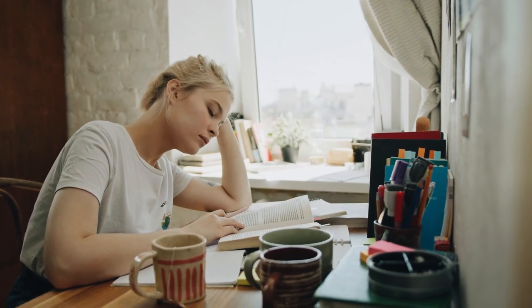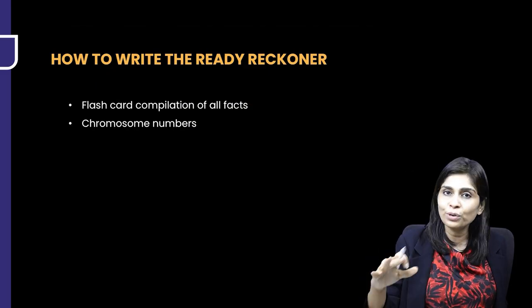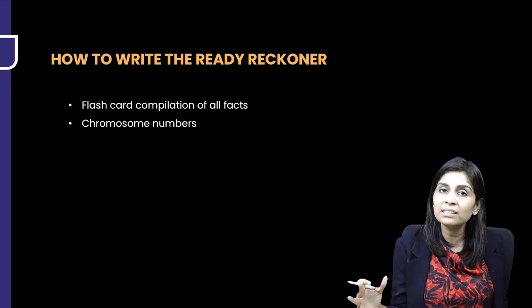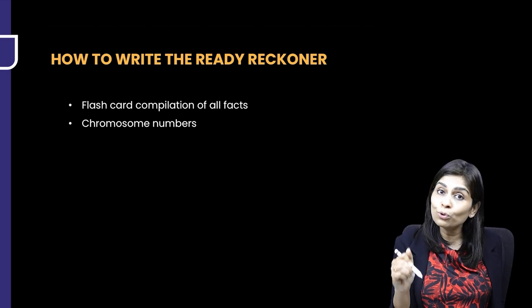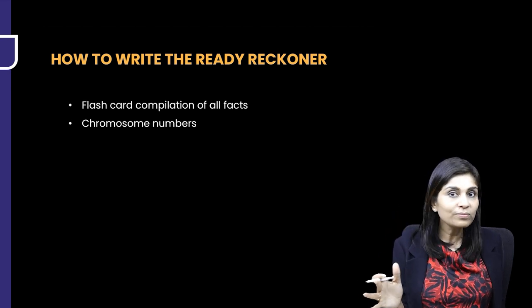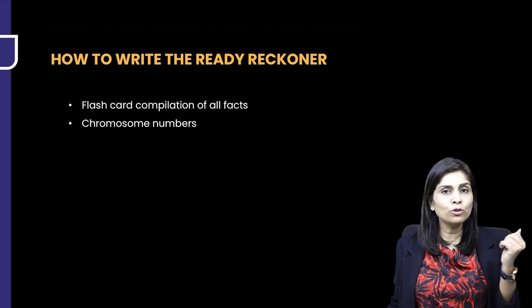Five days before the exam, you start complete revision using your comprehensive notes. But the day before the exam should be devoted entirely to reading only the Ready Reckoner Notebook — going through all these numbers and facts. No matter how many times you've memorized something, these numbers will fail you if you don't revise them the day before.